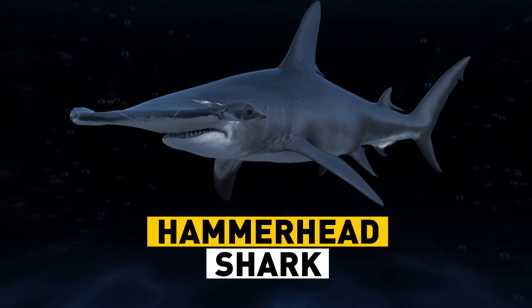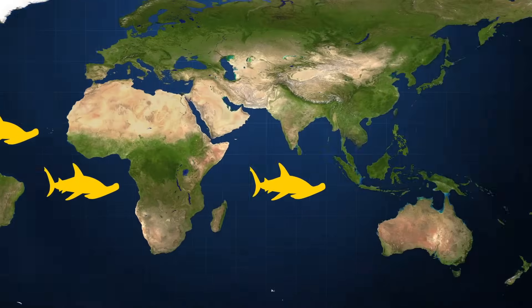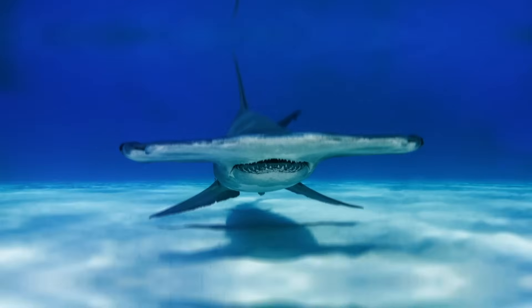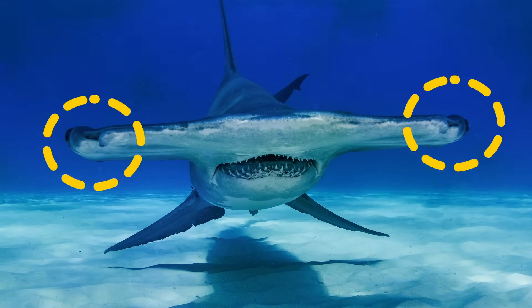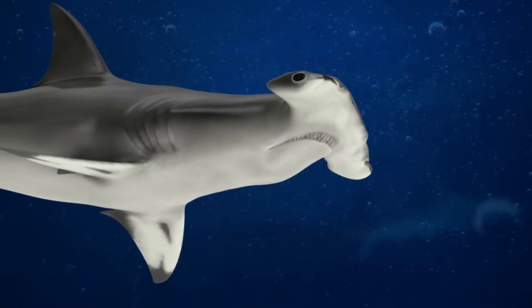The hammerhead shark. These ferocious sharks can weigh up to half a ton. They live in tropical waters all over the world, and they're one of the most recognizable sharks out there. Their eyes are located on the sides of their hammerhead, meaning they can see in almost all directions. They even have special neck muscles to lift their head up and down to see even better. Their favorite food? Stingrays.